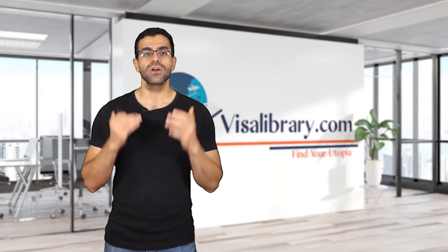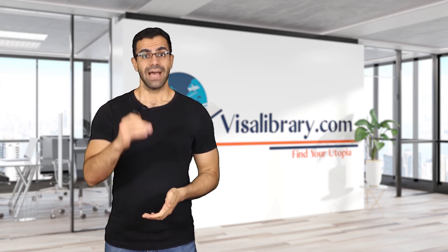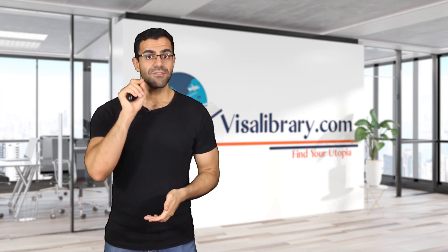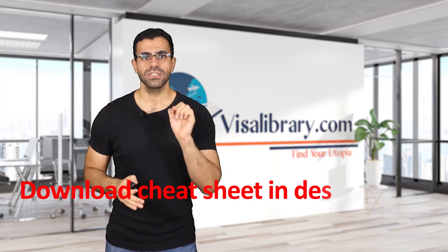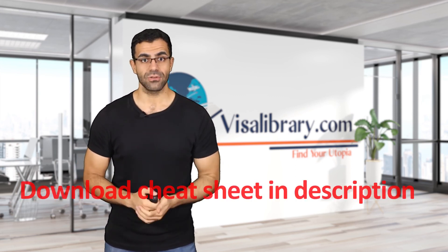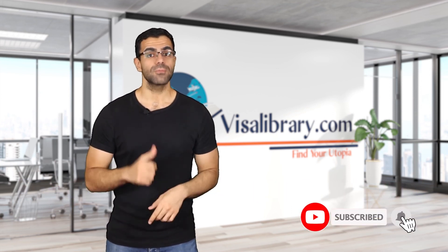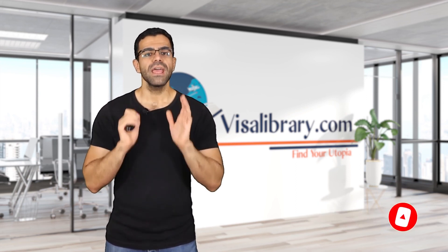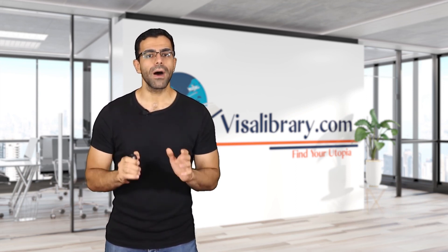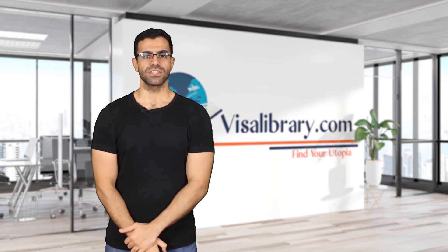Well, there you go. Now you can start your application and get a Uruguay family visa. About that surprise — if the steps were confusing, don't worry. I've put a cheat sheet on our website; go ahead and download it. Link is in the description. Don't forget to like the video and subscribe to our channel — it will help YouTube's algorithm. If there is any type of visa you want to know about, write the name in the comments and we will make a video for it. Thank you all for watching.